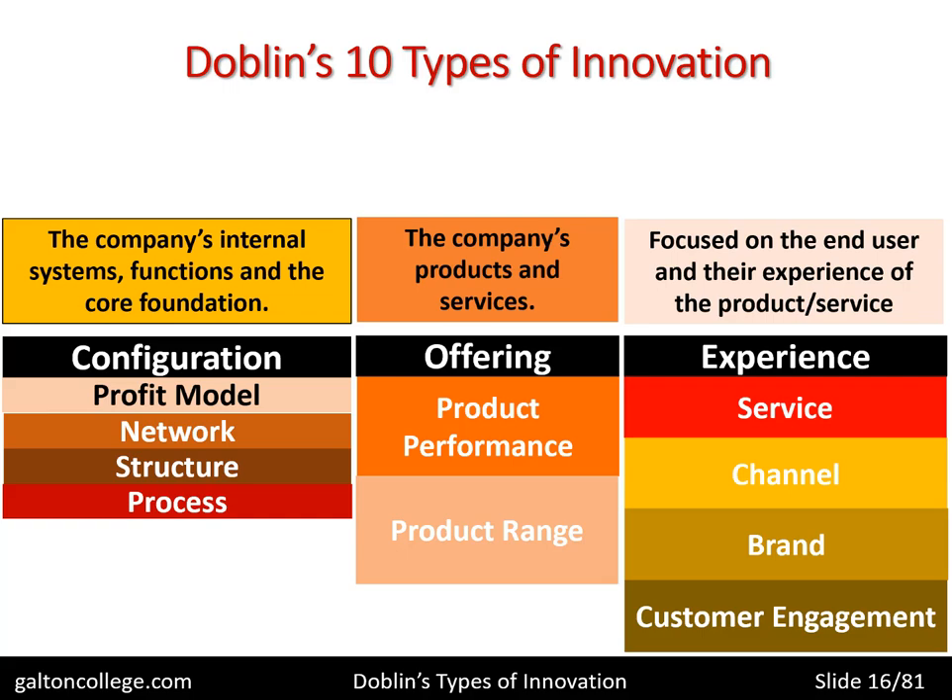Counting these up, we've got 10 types of innovation: four under configuration, two under offering, and four under experience. And that's really what we're going to deal with.